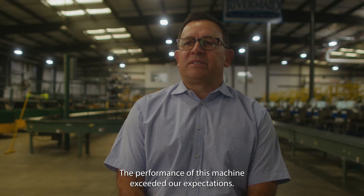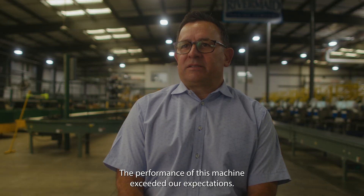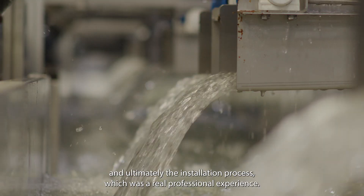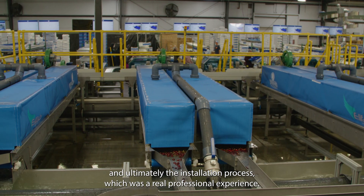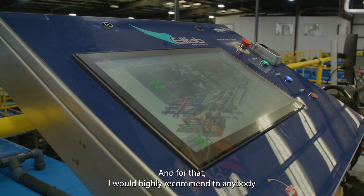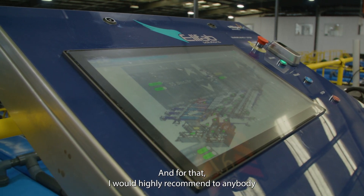The performance of this machine exceeded our expectations. It was important for us to have complete confidence in the design, and ultimately the installation process, which was a real professional experience.